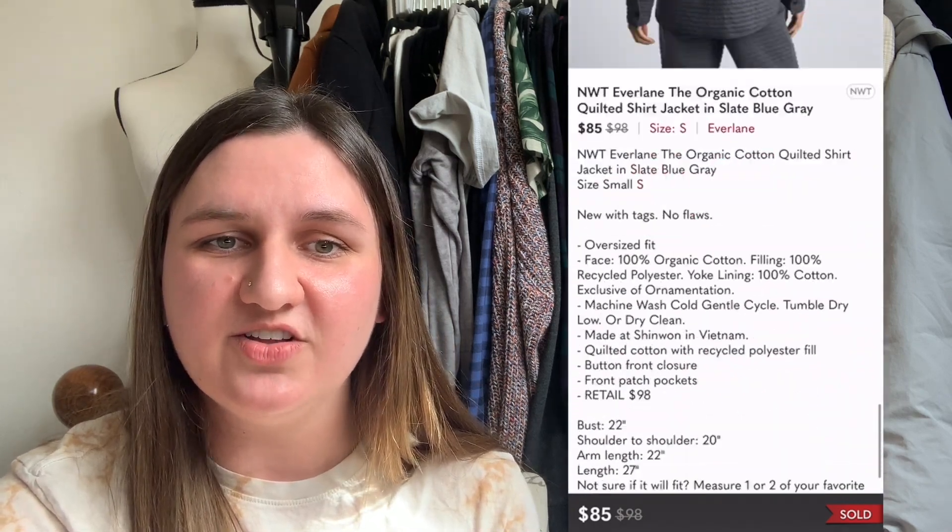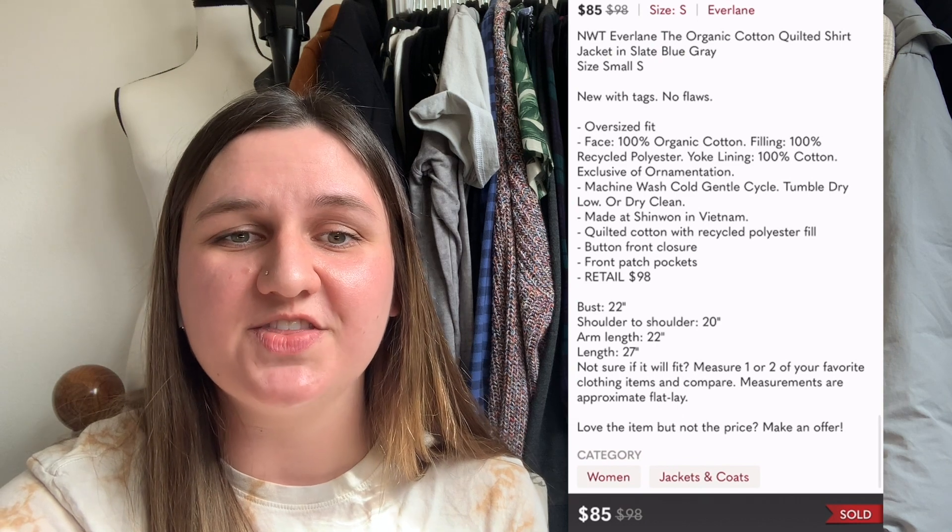Last but not least, we have another Everlane item — the organic cotton quilted shirt jacket in slate blue. I paid $11.92. It sold in a bundle five days later for $55, leaving me with a profit of $32.08. It seems like Everlane is slowly becoming a bread and butter brand for me. If I can keep getting a hold of it, I will happily do so. But I'm curious — what is your bread and butter brand? What do you sell a lot of for pretty decent profit?